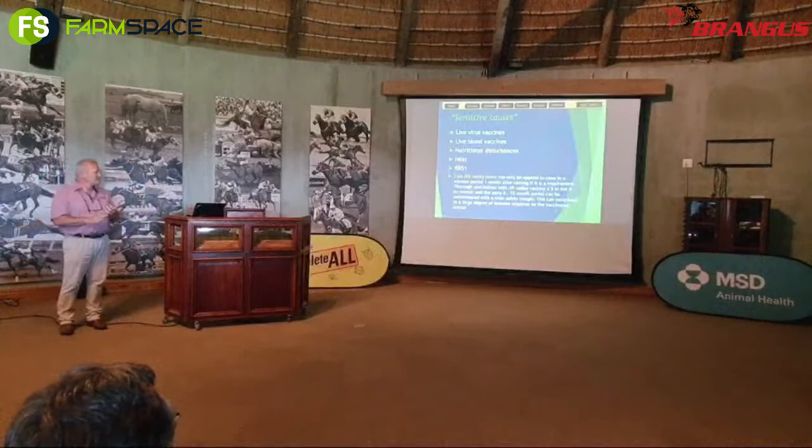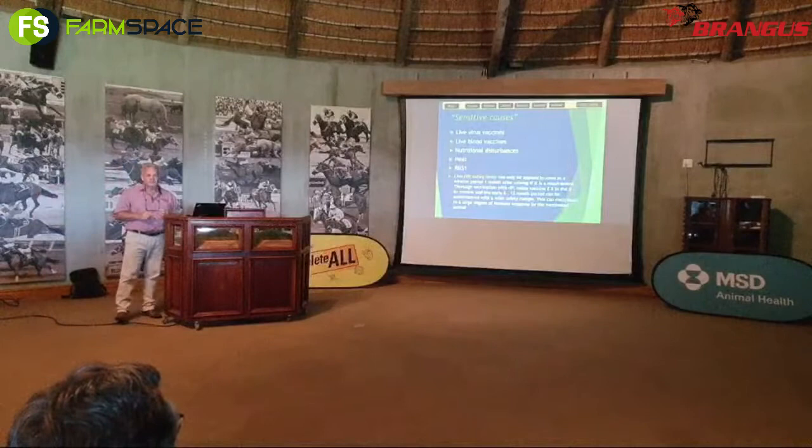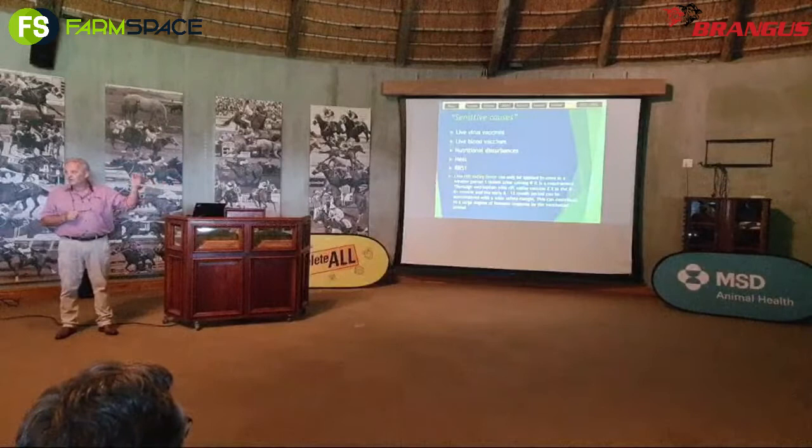Certain things you don't want to do unnecessarily in that breeding period to affect semen quality: live virus vaccines, live blood vaccines, nutritional disturbances, heat, pH fluctuations in the animal, RB51. More specifically, RB51 is for female animals — not in bulls. You don't vaccinate bulls with RB51.